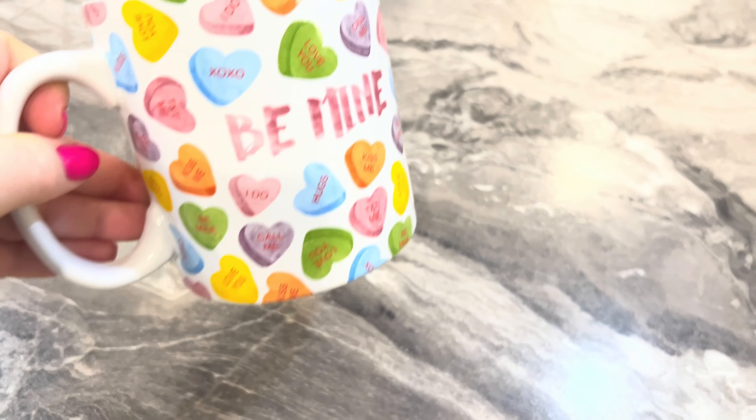And then I have this little unicorn one — it is so adorbs! I've used this a lot. I put it in my totes. This was from Ross for $5.99 — hand wash only. If y'all have seen past videos, you'll see this in my totes. That's what I put ice water in.